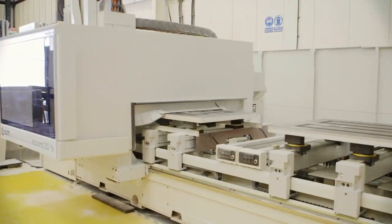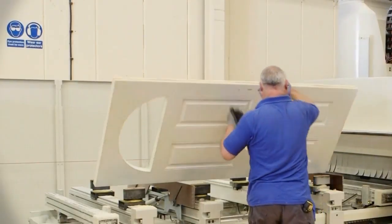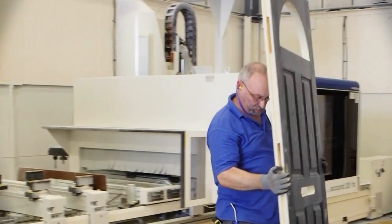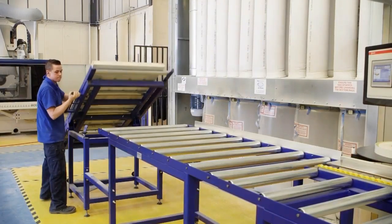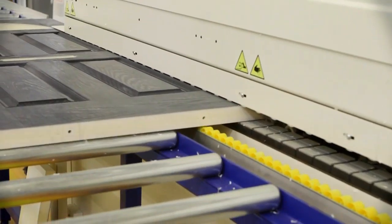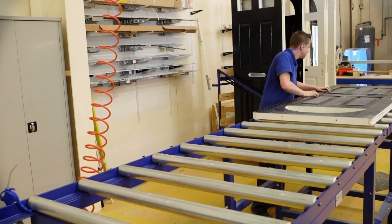Production starts with our 44mm thick, highly efficient GRP door slab. The slab is cut to size on industry-leading machine centres before having its glass aperture routed out and lock detail machined to the customer's desired specification. State-of-the-art CNC machines ensure an accurate finish every time.